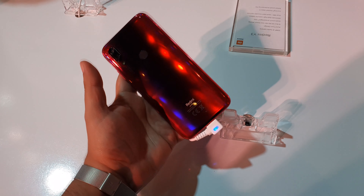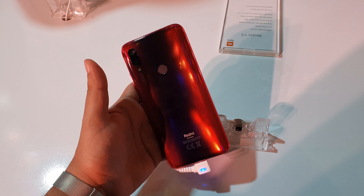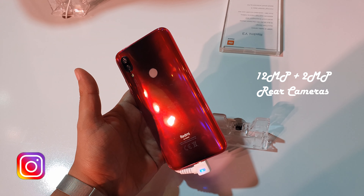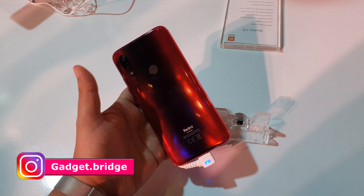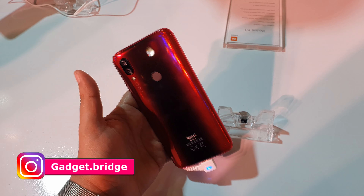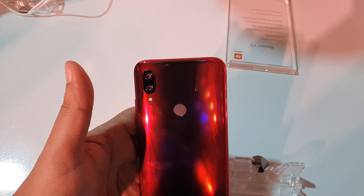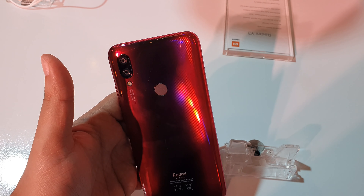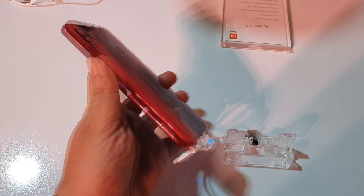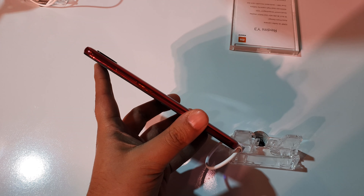On the back, you will get a fingerprint reader and two cameras, which are 12 megapixels and 2 megapixels. The back panel is very shiny and looks good. If you look closely, you will also see the lines in the upper and lower areas, as well as the power button and volume rocker keys.